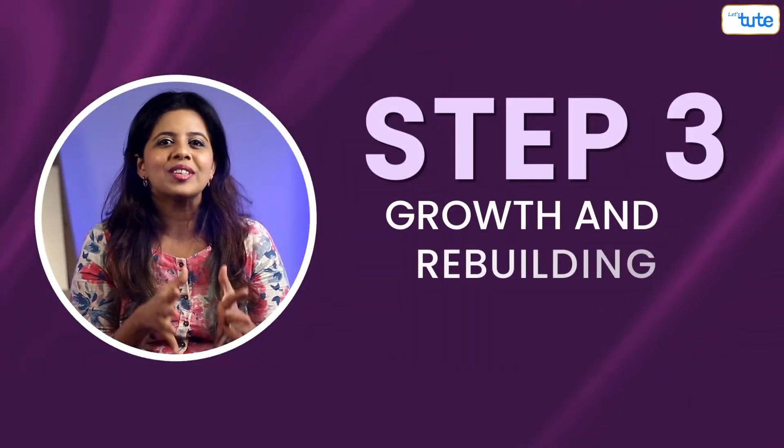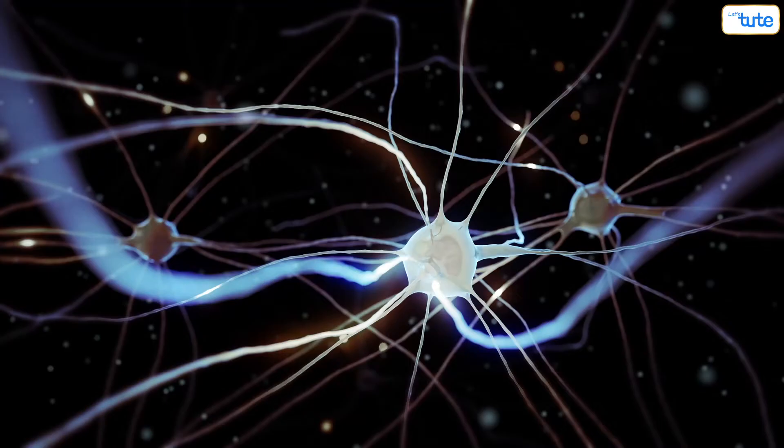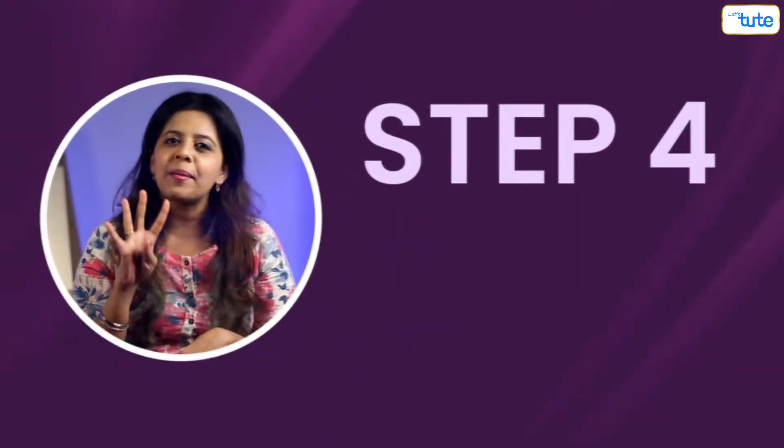Step 3 is growth and rebuilding. Over the next three weeks, the body will repair the broken blood vessels. Red blood cells play an important role in this. Chemical signals are passed to the brain and the brain instructs the red blood cells to create more collagen. Collagen are tough white fibers that form the foundation for the creation of new tissue. All this happens inside, but what we can see is just a scar that is reddish or pinkish.